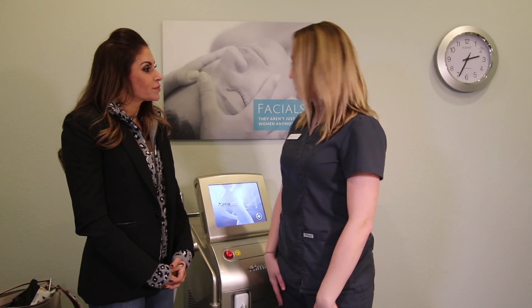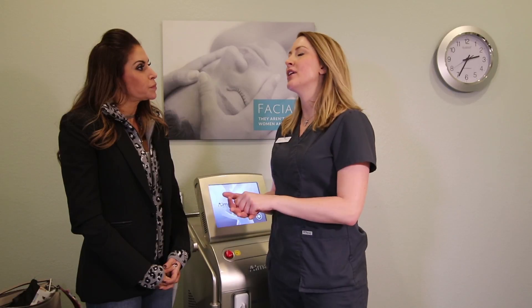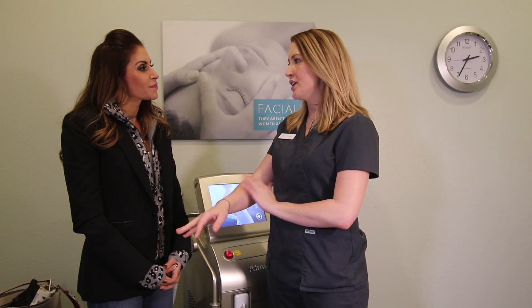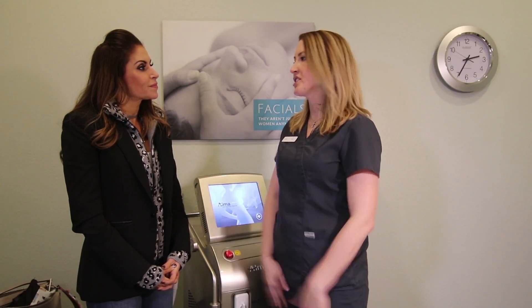It's very effective — it's a diode, which is the gold standard in our industry, and it's in motion. So instead of just stamping down on the skin with that startling feeling, it's a warm in-motion treatment, and your chances of hitting that follicle each treatment are just exponentially higher.